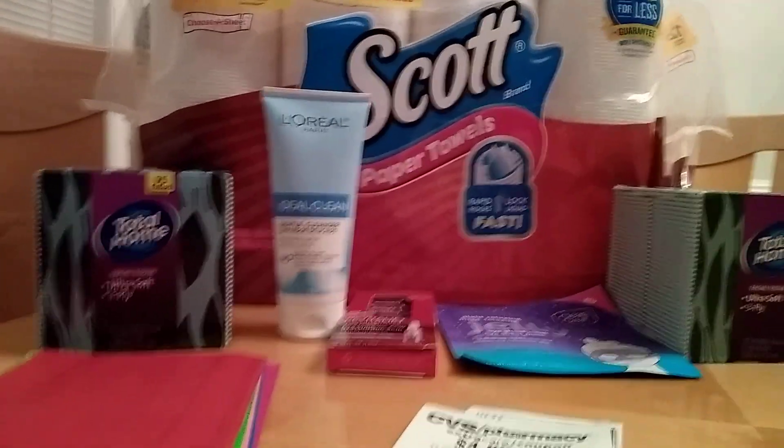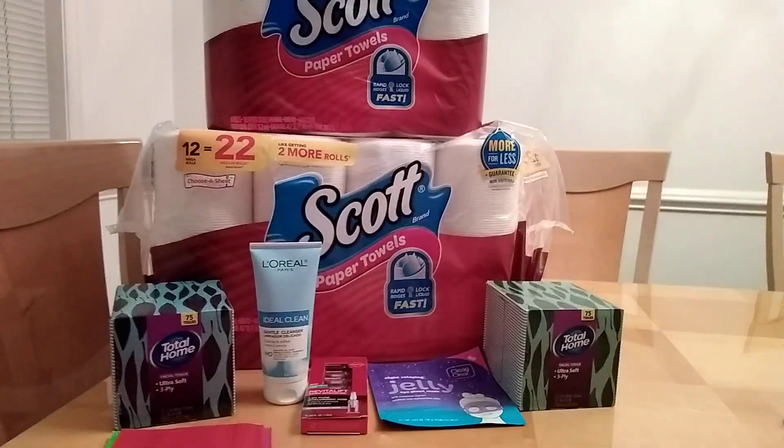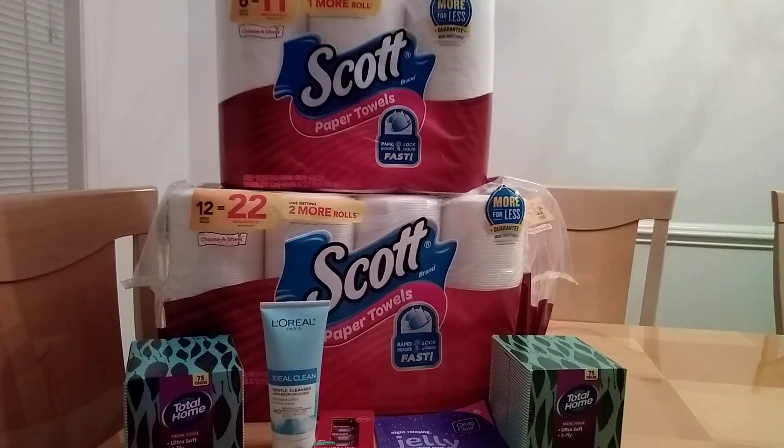Hi guys, this is Small Couponer. This is my CVS haul for the week of January 31st to February 6th, 2021. And these are all digital and printable coupon deals.